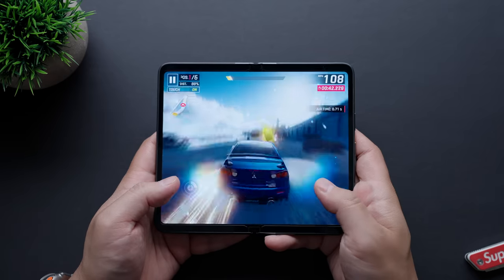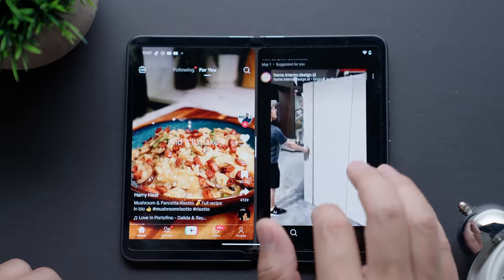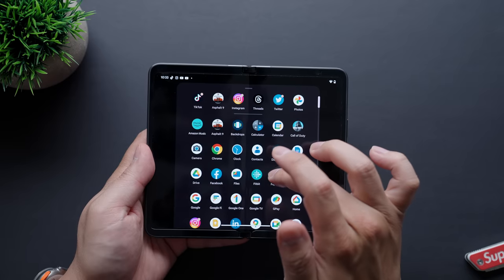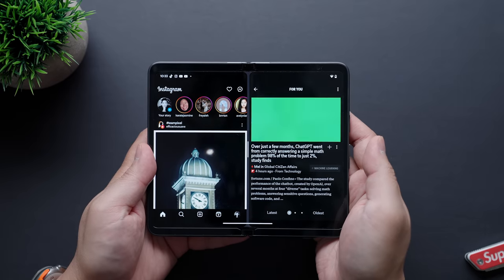Gaming is stutter-free and a lot of fun on this massive display. Multitasking works surprisingly well given that this is Google's first swing here. All you have to do is swipe up from the bottom to reveal the dock, select the app you want to multi-screen with, drag it over to either half of the display, and boom — you're good to go.